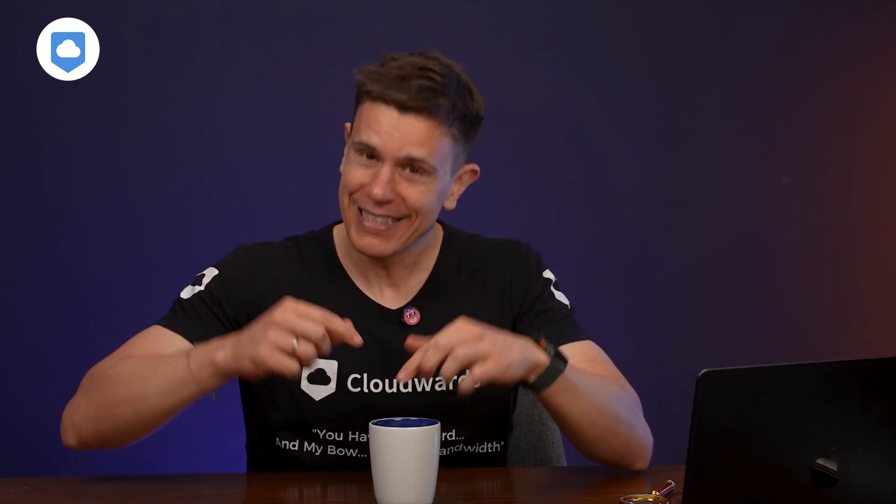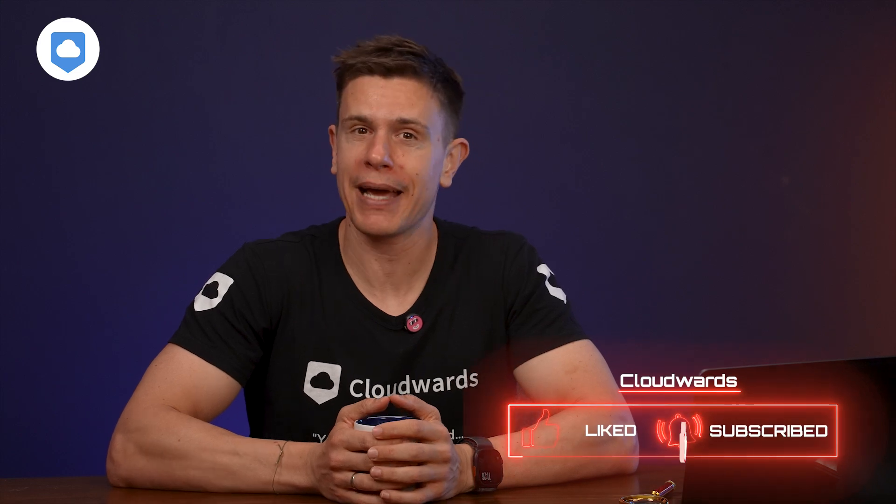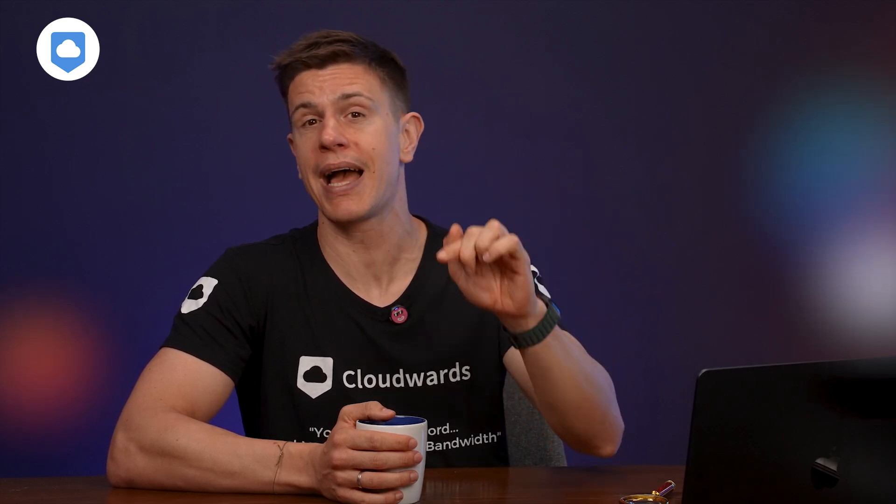As always, I want to know what you think — is all that free storage worth it for a loss of privacy and poor user experience? Let me know in the comments. If you liked this video, please hit the like button, subscribe, and tap the bell icon so YouTube notifies you when my next video goes live. Thank you very much for watching, and see you in the next one.